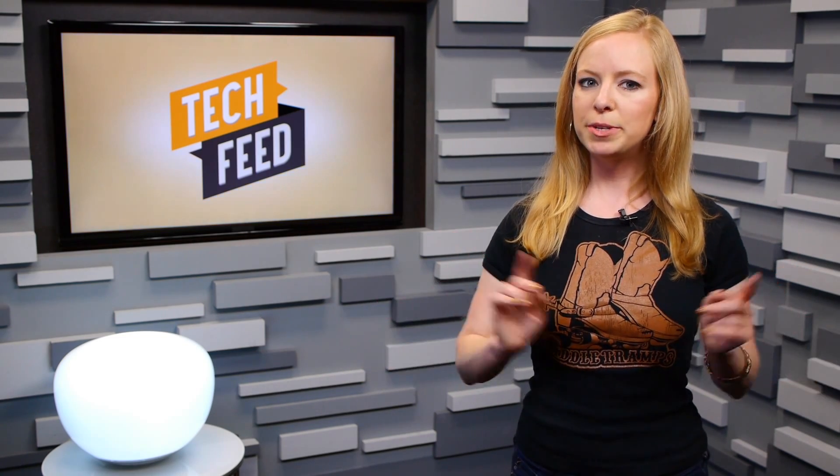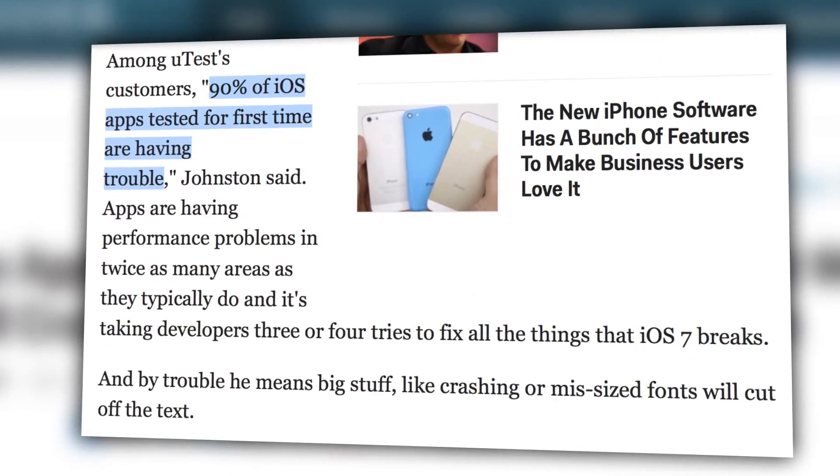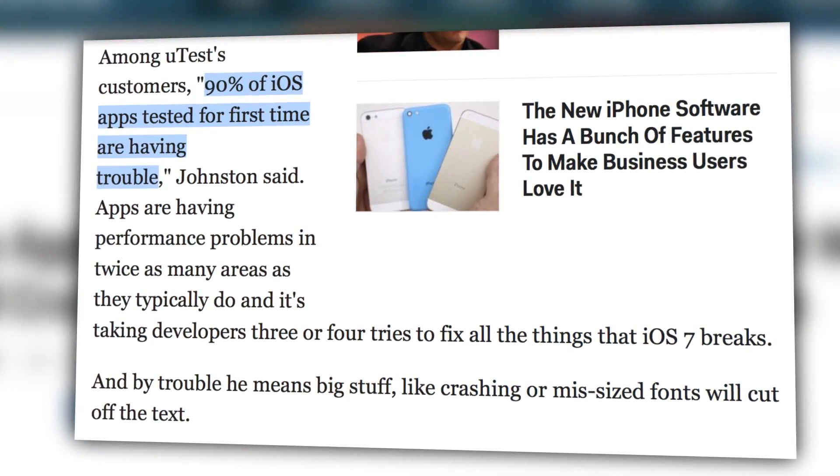However, we should mention that as with many large OS updates, there are bound to be some kinks. For example, one software tester claimed that 90% of the apps he was running on the new OS crashed or experienced other performance problems.